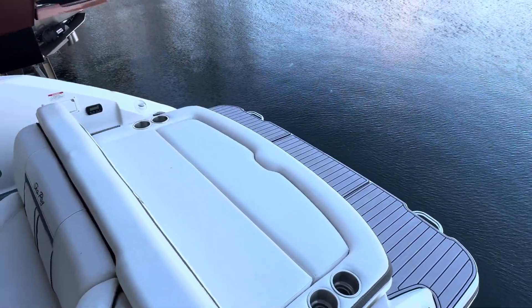We'd love to show you this boat and set up an appointment to do that in person, so please give us a call today. We'll see you in the next one.